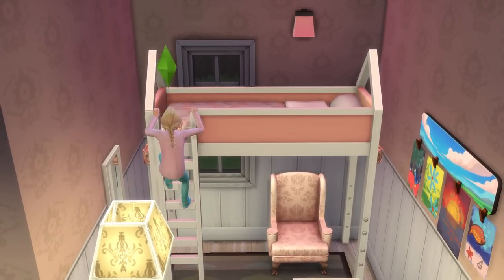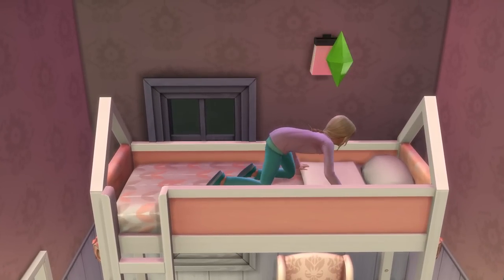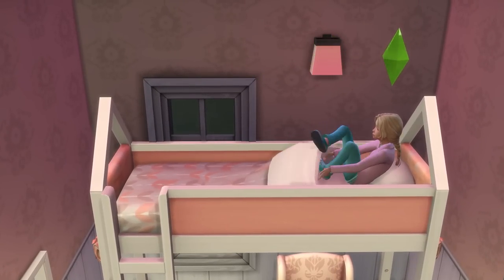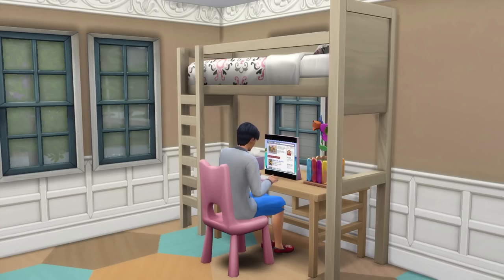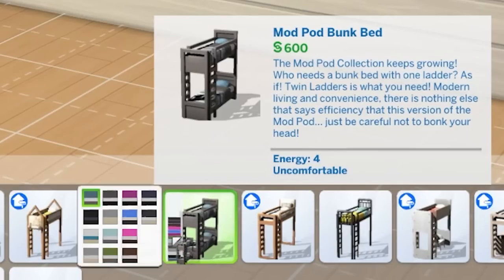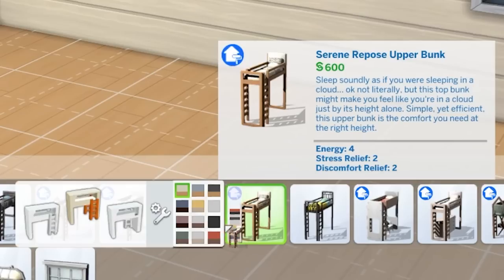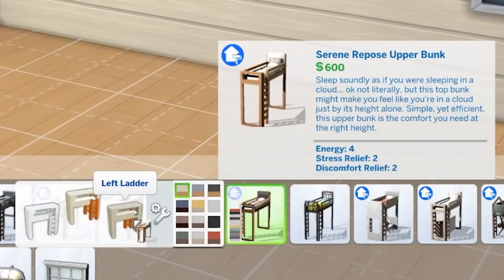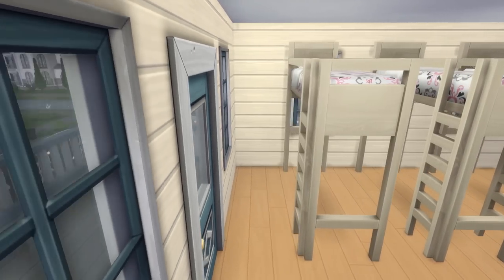To kick things off, we're looking at saving space in small bedrooms, and there's no better object to turn to than bunk beds. Of course you can simply use these to stack two beds on top of each other, but there's more. If you hover over a bunk bed with just a top bunk installed, you'll be able to choose where the ladder goes on the bed.